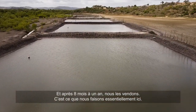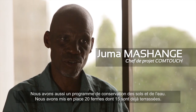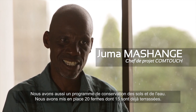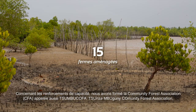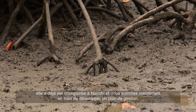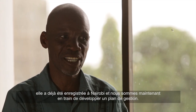We also had soil and water conservation, for which we trained 20 farms — already 15 farms have been terraced. In the capacity building objective, we formed a Community Forest Association known as Tsumbu Kofa, the Tsunza Mboguni Community Forest Association. It is already registered with the Minister of Registration in Nairobi, and we are now developing a management plan.